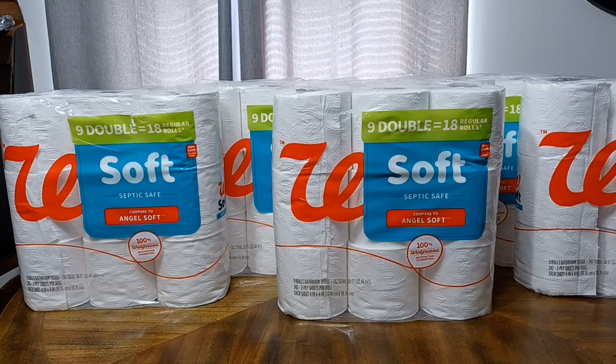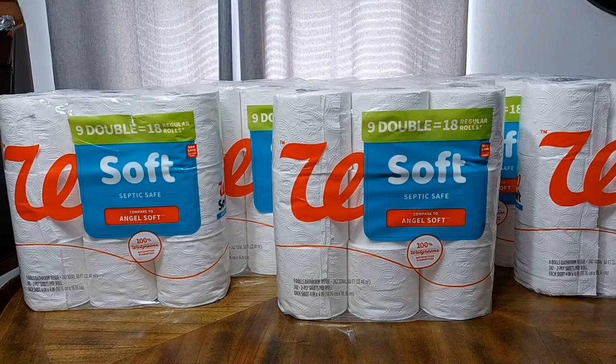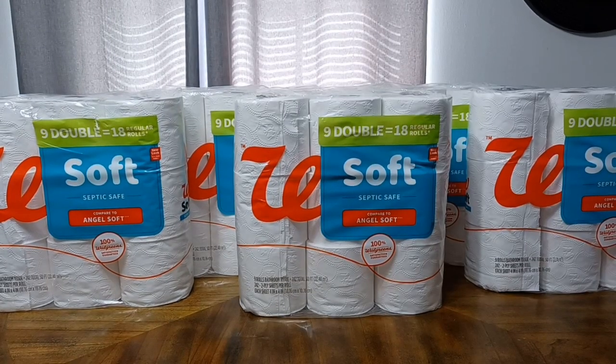It is equal to about 18 regular rolls, and it's safe for your septic system if you have one. You get nine double rolls in each pack for $3.99 — I feel like that is an excellent price point to stock up with. What you see here is 45 rolls of tissue for about $20 plus tax, and I feel like that's a pretty good deal.